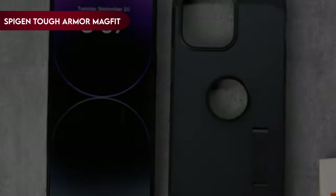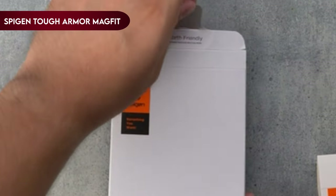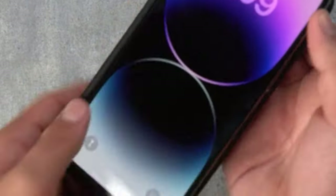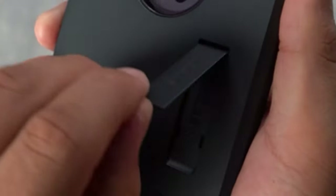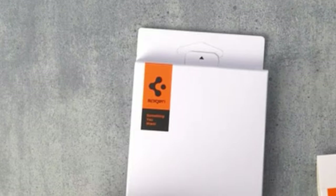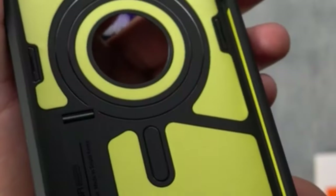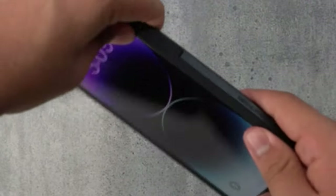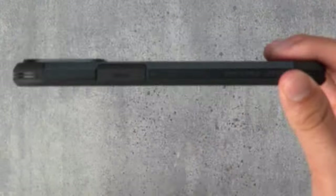On number 1, Spigen Tough Armor MagFit. One of its standout features is the magnet-integrated clear PC-backed case, which is fully compatible with MagSafe technology. This means you can seamlessly attach MagSafe accessories to your iPhone while keeping it protected within the case. The case is designed with a raised lip that provides excellent protection for both the screen and camera, safeguarding your iPhone's most vulnerable areas from scratches and impacts. Tactile buttons on the case offer solid feedback and easy press, making it a joy to use your iPhone's functions without any hindrance, enhancing the overall user experience.